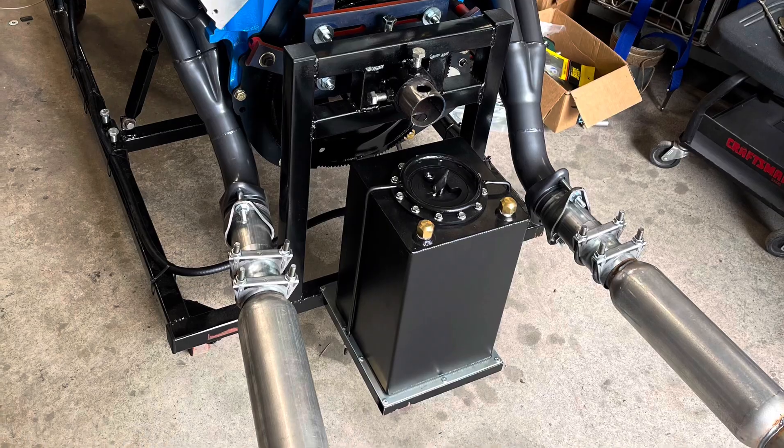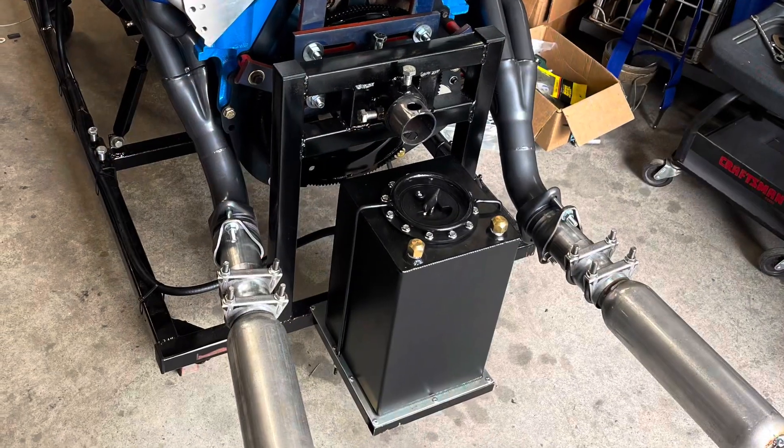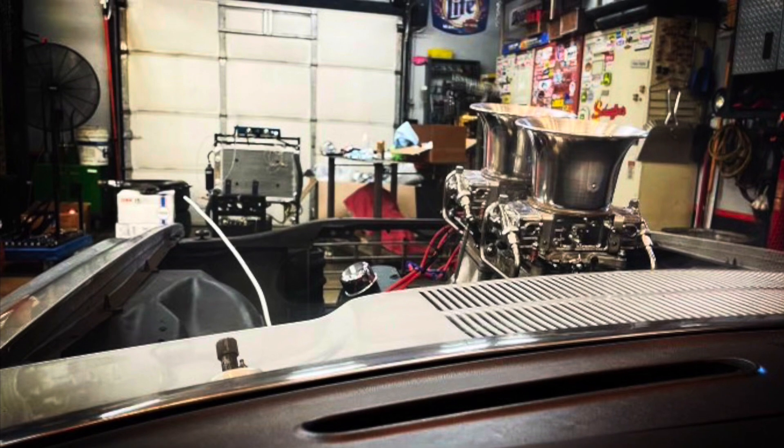Here's a better picture of that tunnel ram monster. Now that's running 11 to 1 compression. He runs Howards cams, a valve train. Look at that Weiand tunnel ram running twin Quick Fuel 650s.